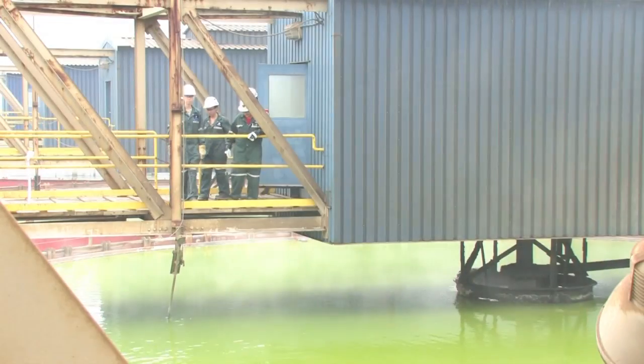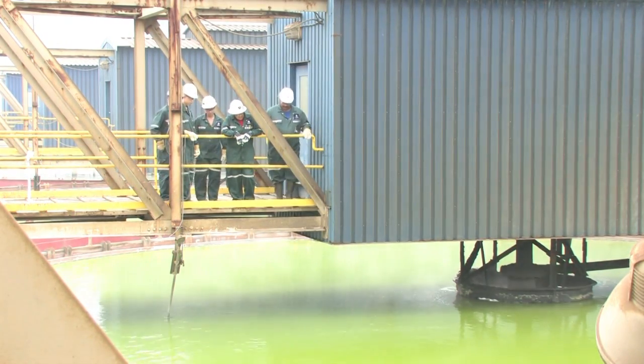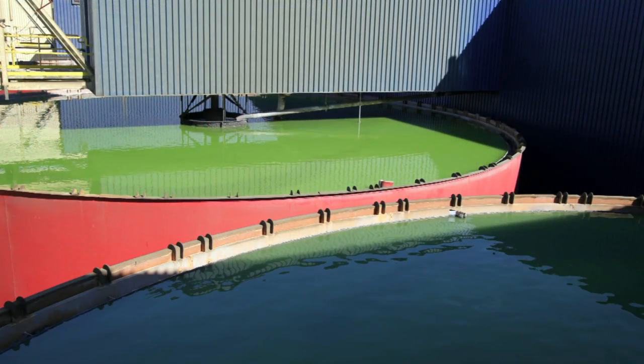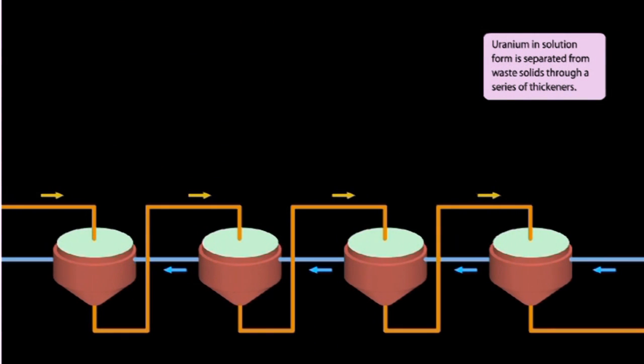From leaching, the solution flows to eight huge tanks for further separation. Here, trapped uranium is washed out of the slurry. Uranium in solution form is separated from waste solids through a series of thickeners, and the flow in the thickener tanks goes in opposite directions to help separate the solids.